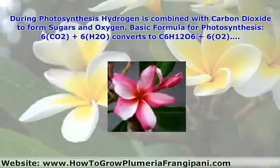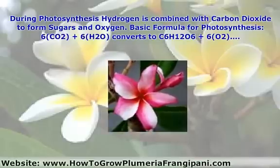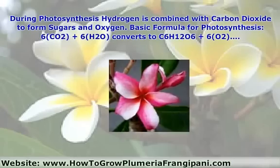A catalyst is defined as any substance which speeds up the rate of a chemical reaction, without being chemically changed itself.